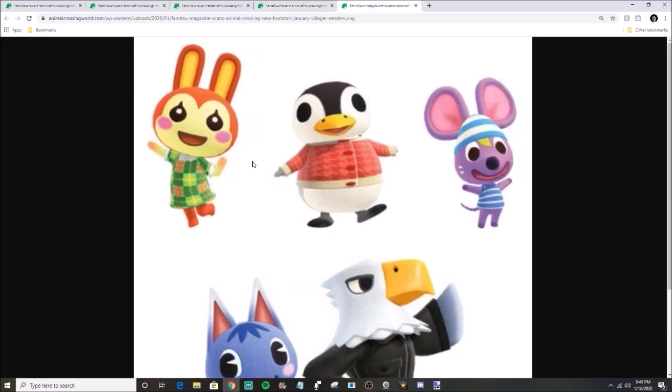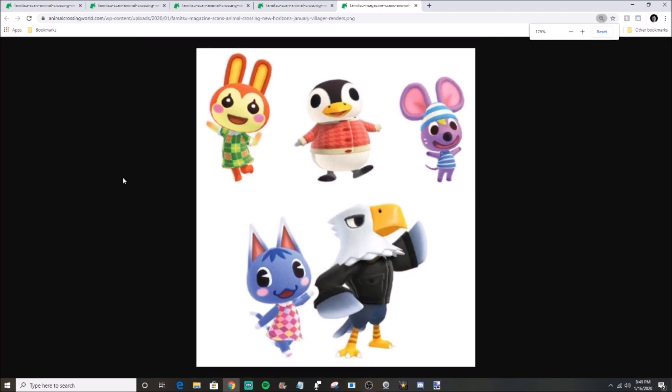We're going to end the video looking at all five of these amazing villager renders again — you've got Bunny, Aurora, Rod, Rosie, and Apollo. Great set of villagers honestly. I think that's a perfect five for them to release right off the bat. I'm looking forward to more of this because it is cool to see the updated renders of these different villagers. Apollo in particular just looks incredible.